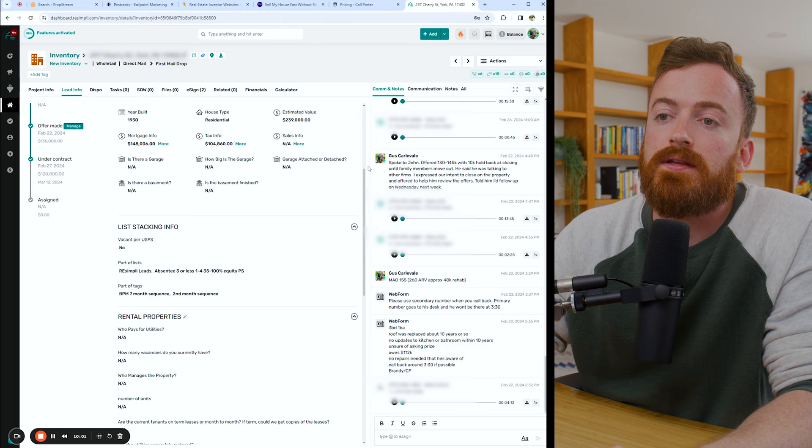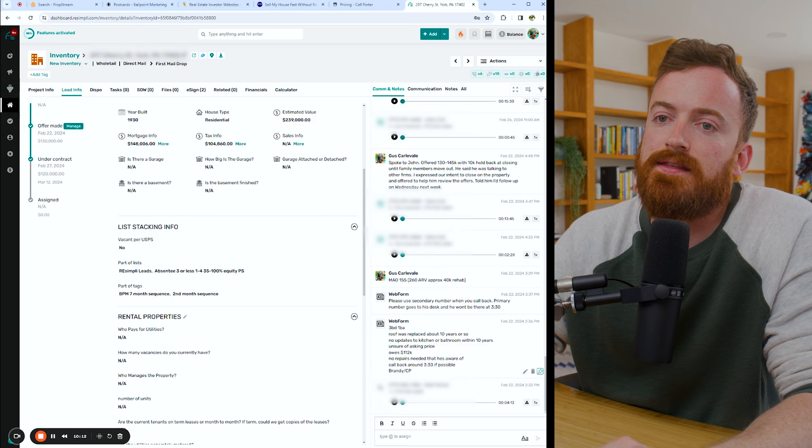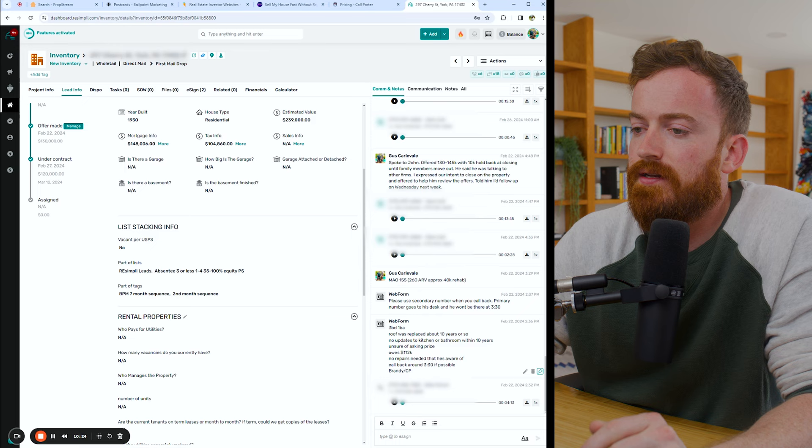We work the leads in Resimply. Resimply is the CRM where we track everything, send our calls and texts through, and it gives us recordings. If it didn't happen here, it didn't happen. This particular lead came in back on February 22nd. I've got the whole actual recording of the initial call. Brandy over at Call Porter took this one. The guy owes 110, doesn't need repairs that he's aware of — though it definitely needed repairs. No updates to the kitchen or bathroom within 10 years. Not sure what he wants, and she went to book an appointment for us.